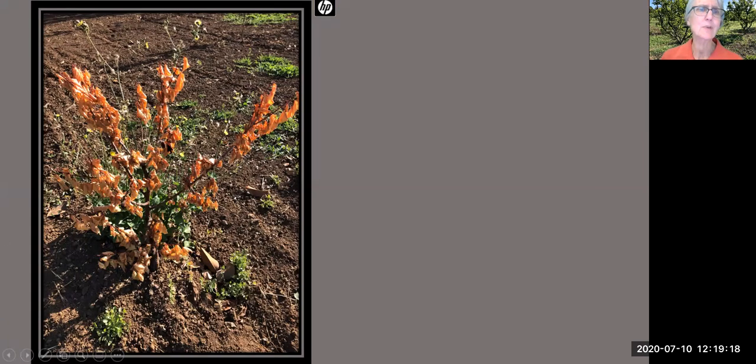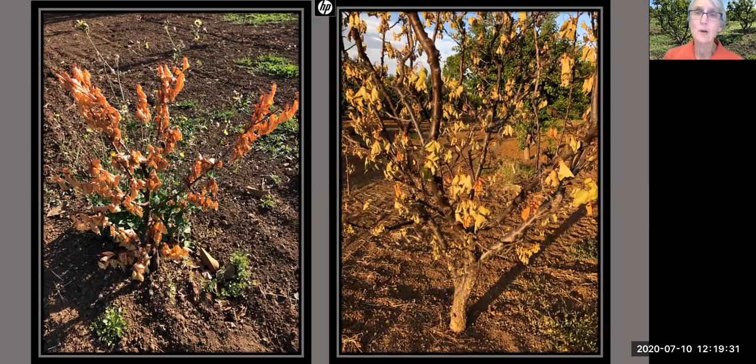That little dot in the middle is a mummified fruit. The leaves turned brown and it died. And it isn't only the babies that have this problem — this middle-aged tree also died with signs of brown rot. There were at least 10 trees that have died in our orchard since the beginning of the year. We've got to do something about this.